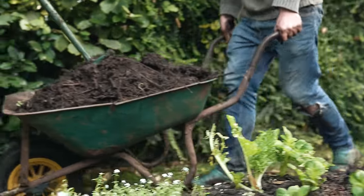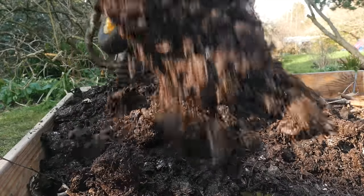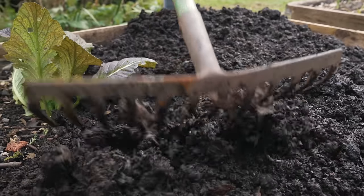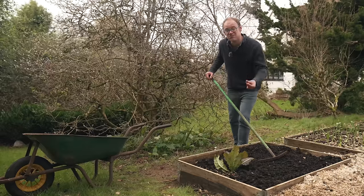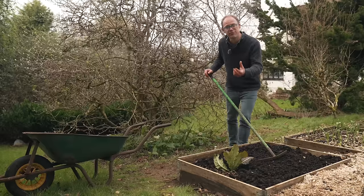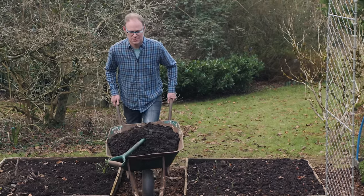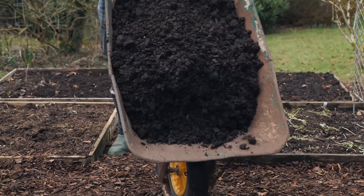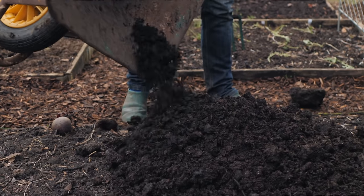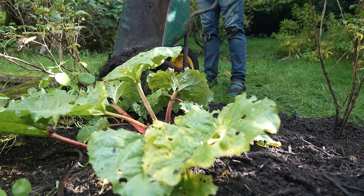The best way to do that is to top it up regularly with lovely organic matter. Well-rotted manure, garden compost, leaf mould — these can all be added to naturally feed your soil and the life within it while improving its structure and performance. I like to add organic matter at least once a year, usually in the winter, to build soil health for the coming growing season. But really, it can be added at any time of the year, whenever beds are empty or even added around existing crops.